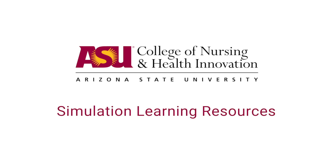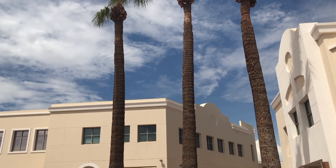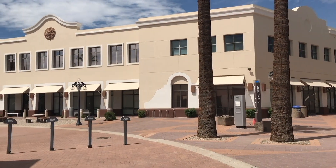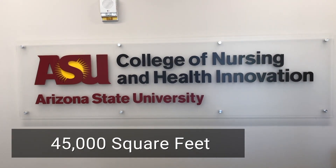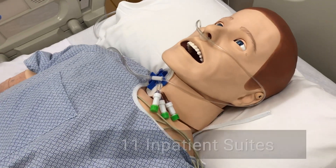Welcome to Simulation Learning Resources, an integrated program within the College of Nursing and Health Innovation at Arizona State University. Located in the Mercado and redesigned to mirror patient-like environments, the SLR has over 45,000 square feet dedicated to experiential learning, including simulation and deliberate skills practice.